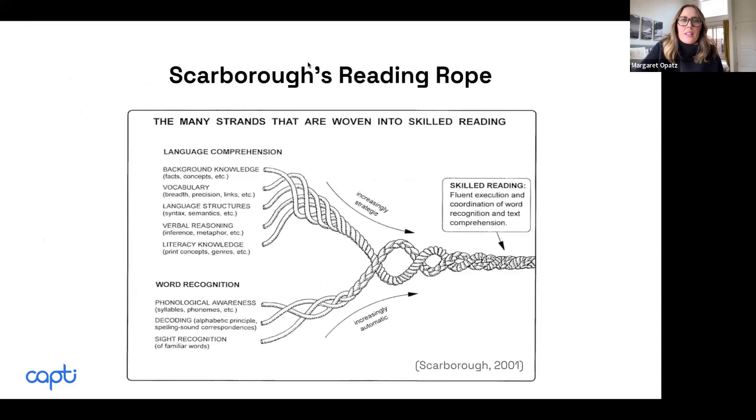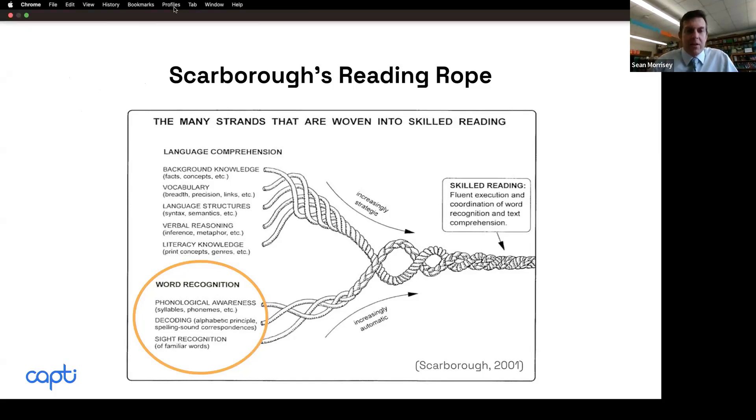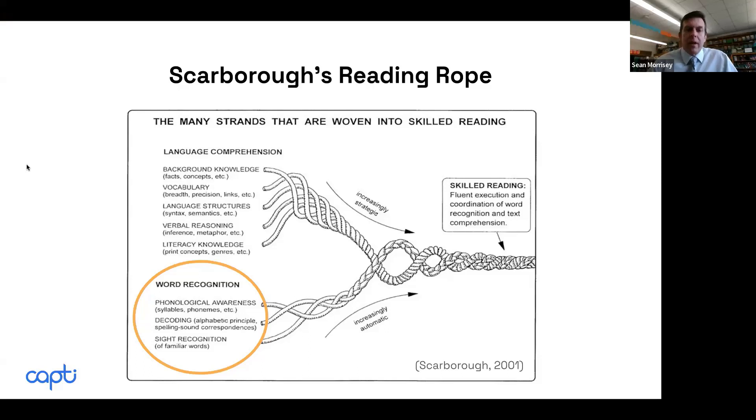Now Sean is going to walk us through Scarborough's Reading Rope. There are vast differences in expertise — those very familiar with the science of reading have probably seen this hundreds, if not thousands of times; for those who are newer, obviously not. Scarborough's Reading Rope is a nice graphic that discusses all the different components that go into skilled reading. There are two major aspects: word recognition and language comprehension.